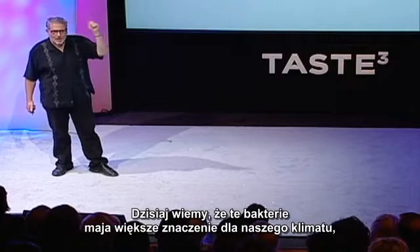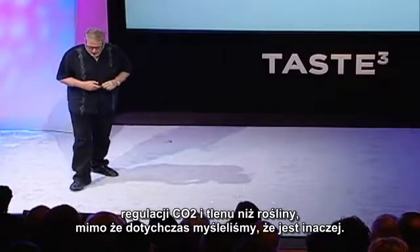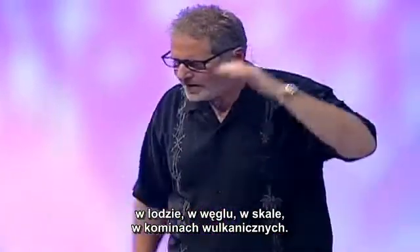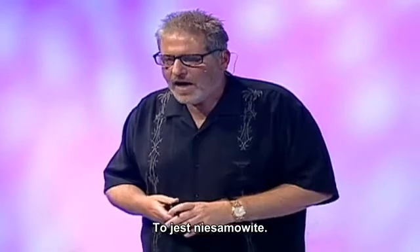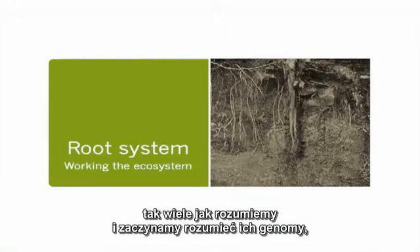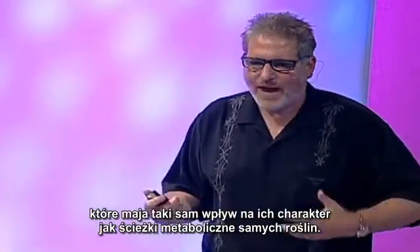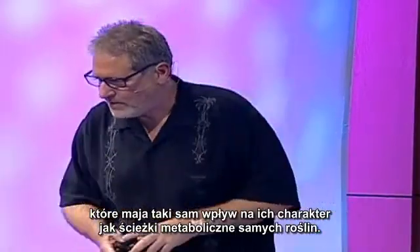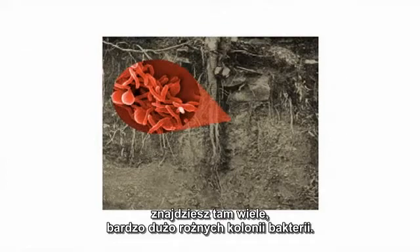We now understand that those microbes have more impact on our climate and regulating CO2 and oxygen than plants do, which we always thought oxygenate the atmosphere. We find microbial life in every part of the planet — in ice, in coal, in rocks, in volcanic vents. It's an amazing thing. And we've also discovered that when it comes to plants, it is the ecosystem around them — the microbes that live in their root systems — that have just as much impact on the character of those plants as the metabolic pathways of the plants themselves. If you take a closer look at a root system, you will find there are many, many diverse microbial colonies.